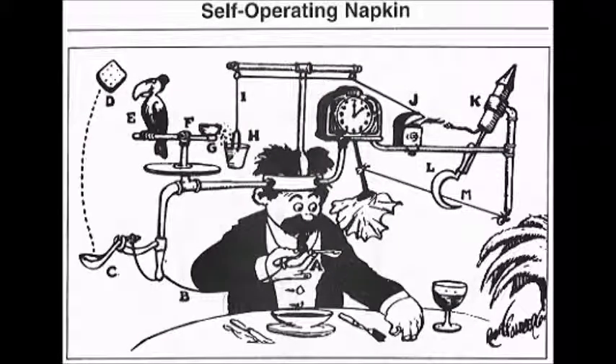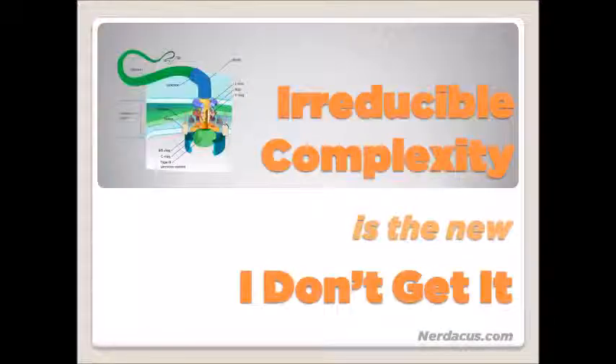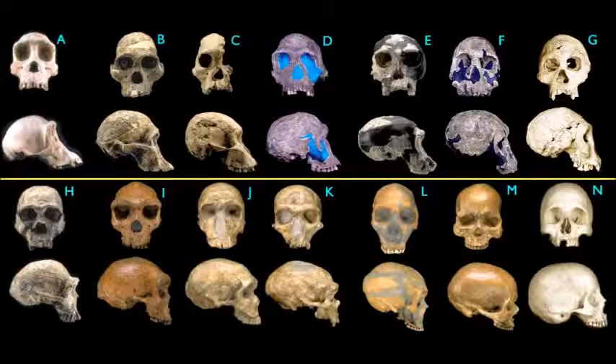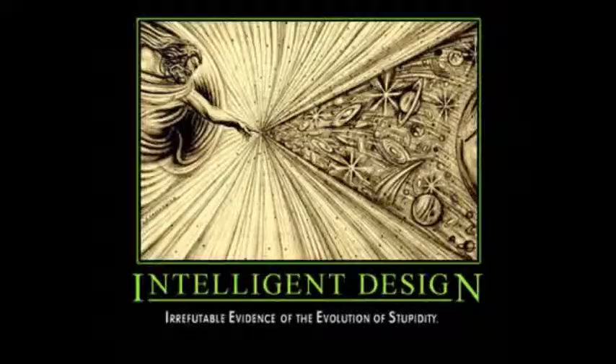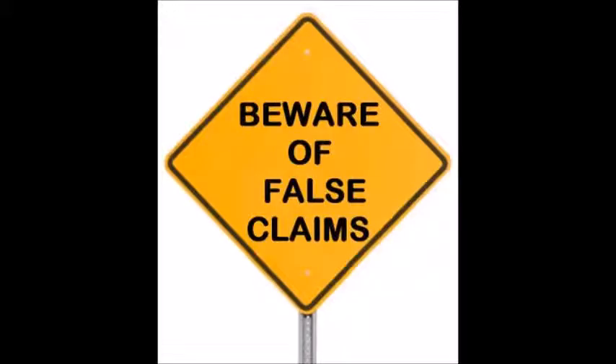This is a response to chapter 4 of Darwin's Black Box, 'Rube Goldberg and the Blood.' In this chapter, Michael Behe claims that the vertebrate blood clotting cascade is irreducibly complex and could not have evolved naturally, and was therefore the product of intelligent design. There are many peer-reviewed papers published in the scientific literature which refute these claims.